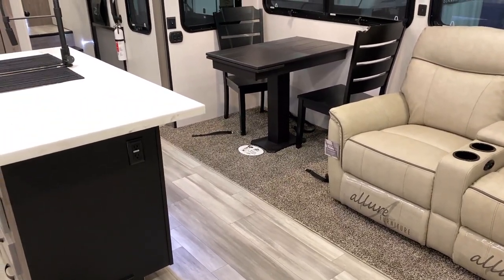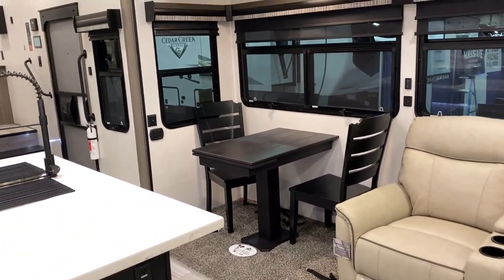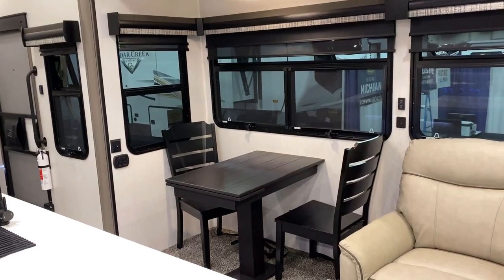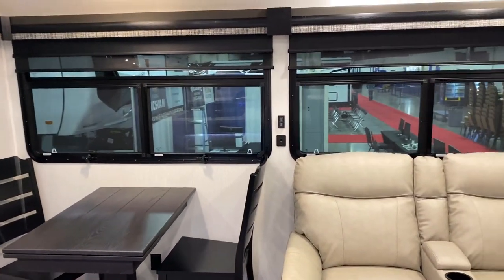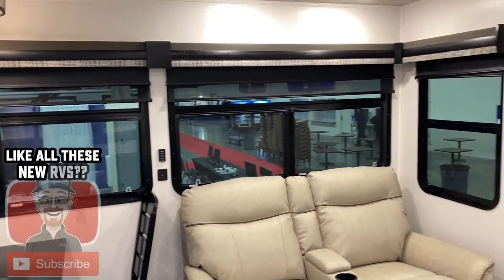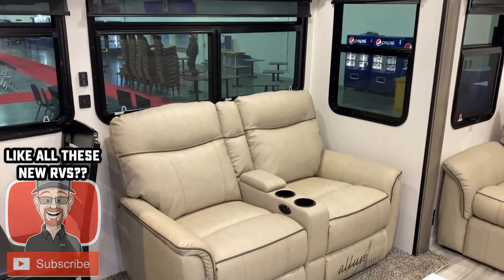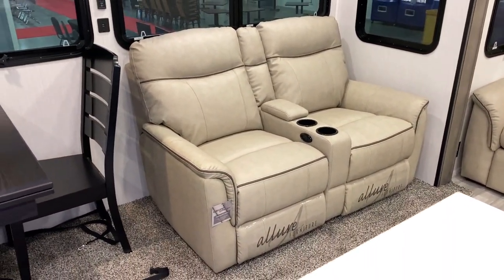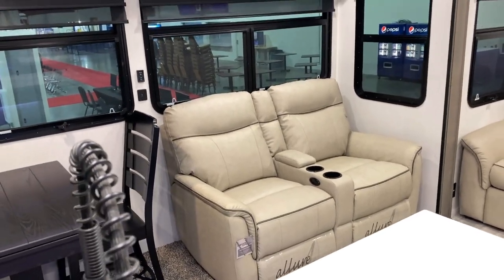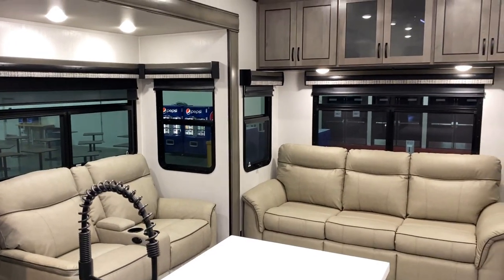We've got things like Keystones, Jaycos, and Grand Designs in our lineup that do carpetless slides in a big layout like this. There are also some people who still like that warm feel of carpet on their feet. That's one of the reasons I love carrying almost every single towable RV out there within the Bishes lineup. The theater seat recliners are directly across from the entertainment center — the RV Nerd no-neck-wrecker entertainment center, of course.